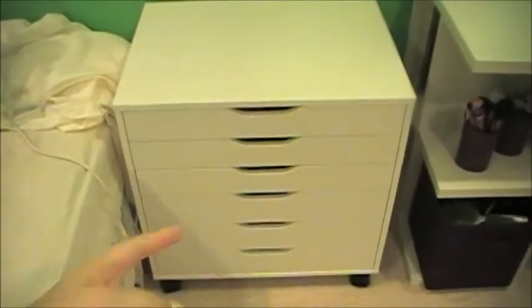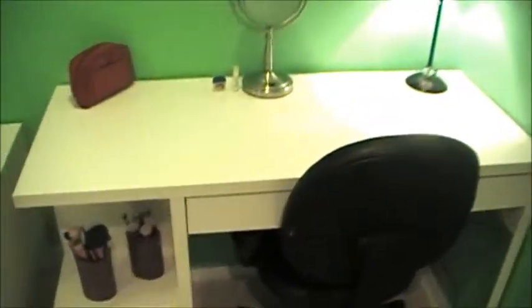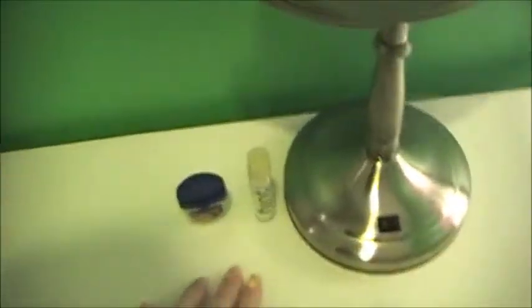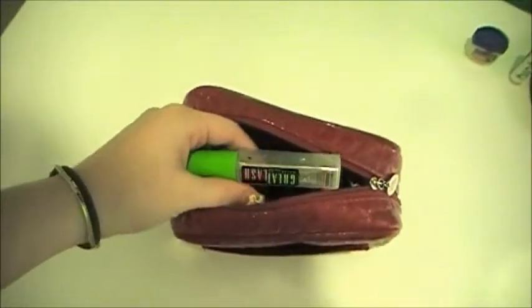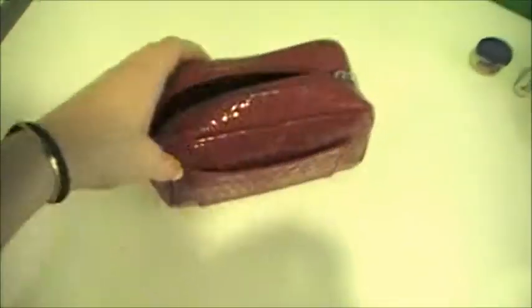So this is where I film. It is an Alex drawer set from Ikea and it has six drawers — three small ones and three larger ones at the bottom. Over here is my little desk; it's the Micke desk from Ikea. I just have my light-up mirror, two chopsticks right next to it, and then my makeup — hair gel, mascara, eyelash curler, concealer, just stuff like that.